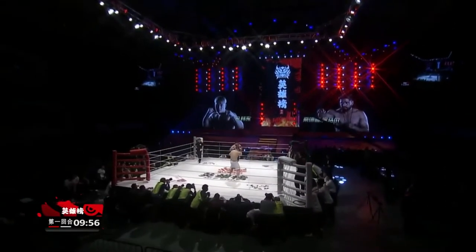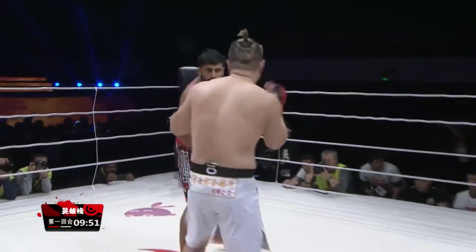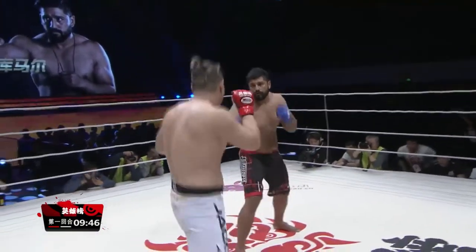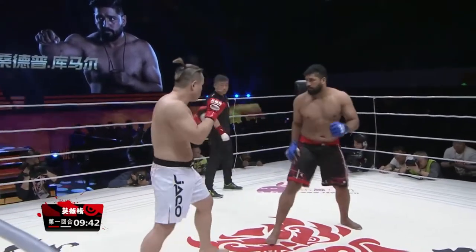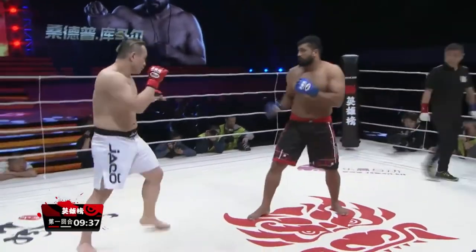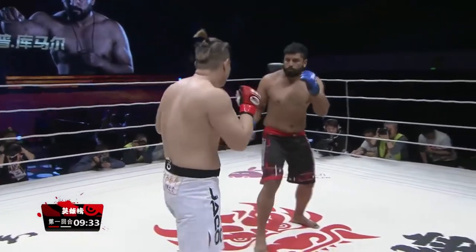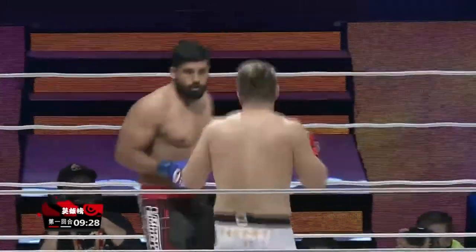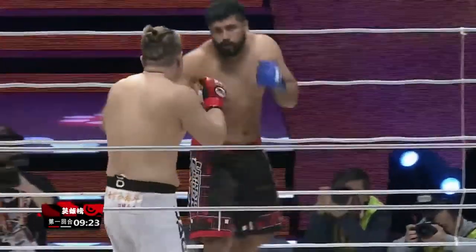Sandeep's coming out southpaw. Kong starting with an outside leg kick, lead outside leg kick, and an inside leg kick. Sandeep trying to measure the distance. Kong with that front hand — pulls the right high kick. Gets hit with the right hand by Kong. Outside leg kick again.